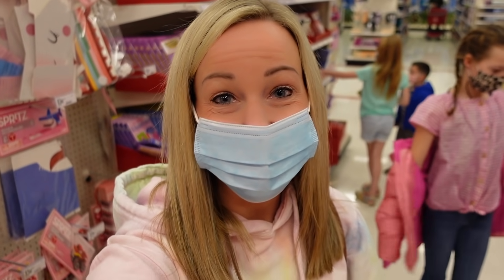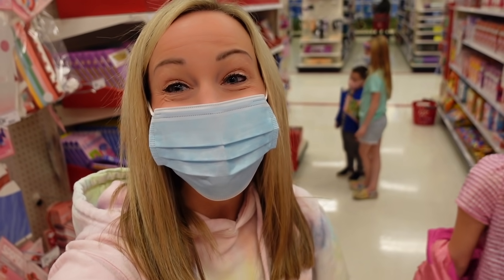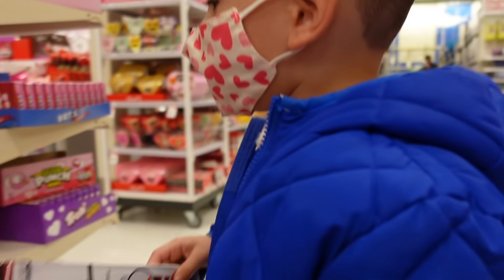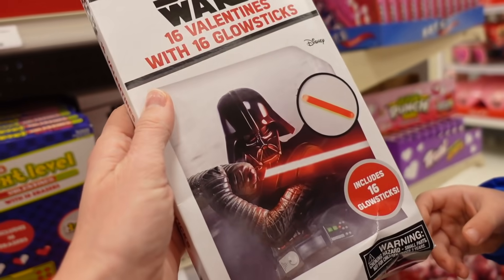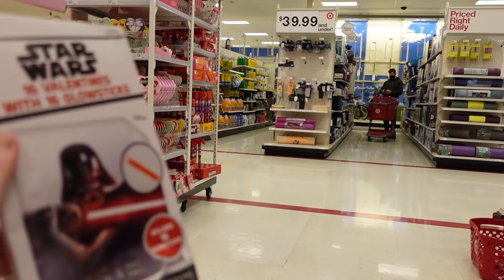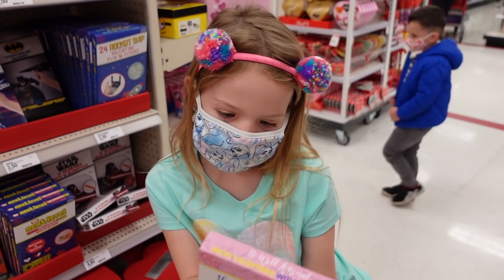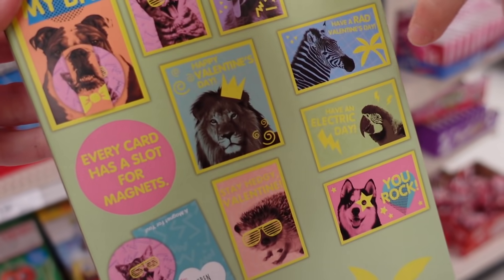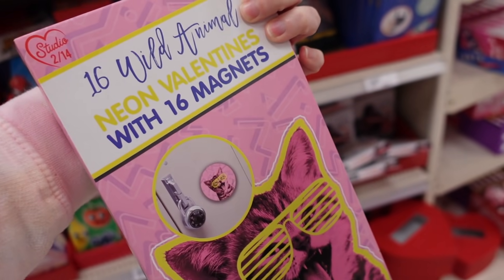The kiddos are picking out their Valentine's cards and treats to hand out to their classmates. They spot Darth Vader cards that come with glow sticks like his light saber. One kid decides to get a set because there's all different animals — cats, raccoons, puppies, kitties, lions.